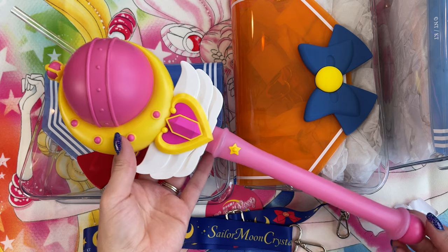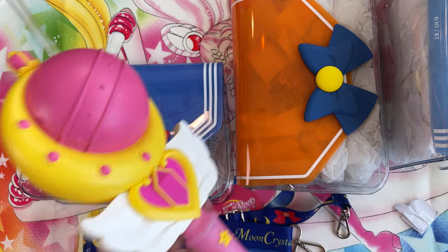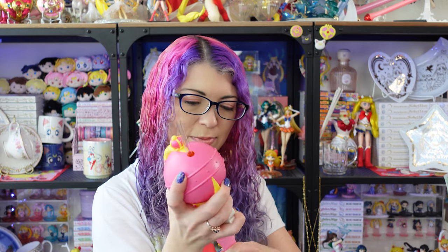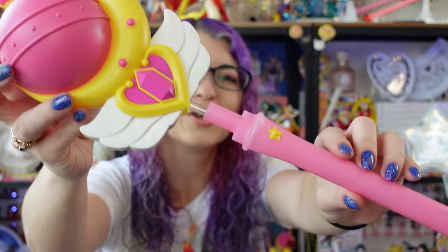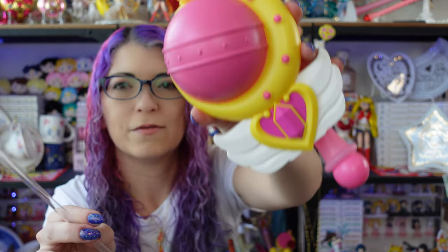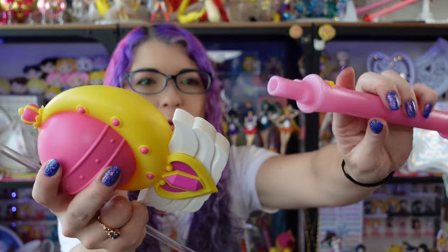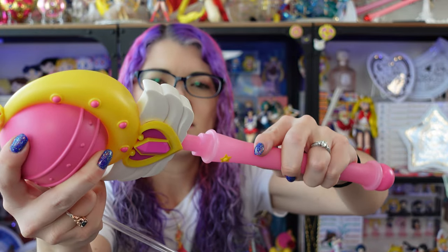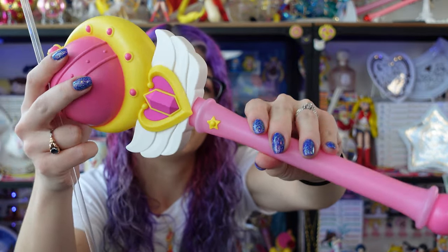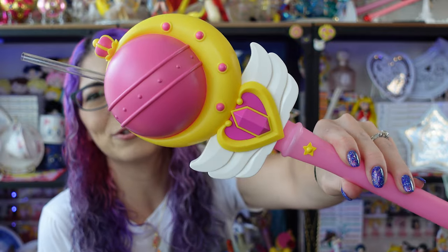The last item from this set is this ridiculous water bottle that was also sold at these cinemas. This water bottle has three parts to it: there's a straw, a top piece, and a bottom piece. There's a bottom piece you can put a drink inside of, and then the top piece is the top of Sailor Moon's wand. To put this together, you just stick this in here — it fastens into place so it won't move around on you — and then you stick your straw in there. And now you have your drink bottle.